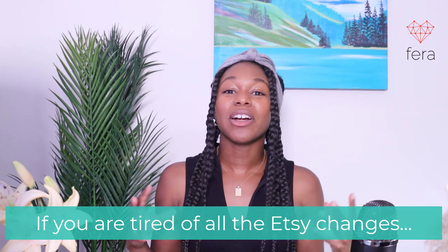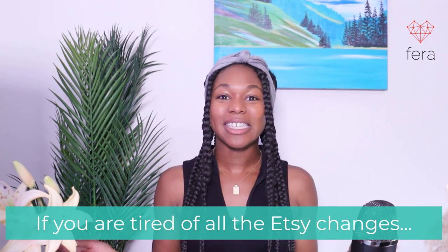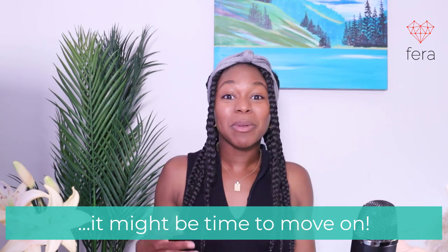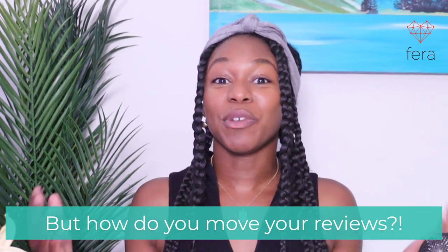If you are sick and tired of Etsy and their ever-increasing fees and the fact that they want you to offer free shipping for basically everything, then you're probably thinking about moving your site over. But how do you move over your reviews? Reviews are such an important part of the online shopping process — customers use them in order to make the right decision.